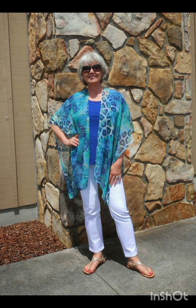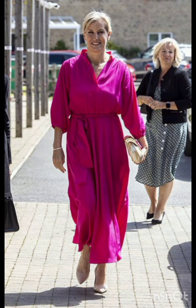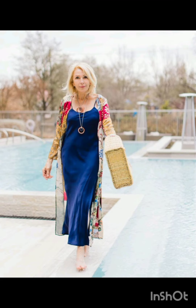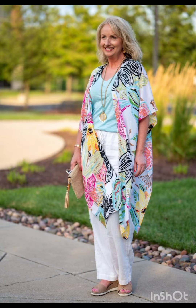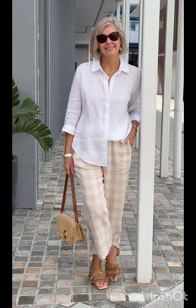In western fashion, seasonal trends play a significant role. For spring and summer, lighter fabrics and vibrant colors are popular, with dresses ranging from sundresses to maxi dresses. Fall and winter see a shift towards warmer materials like wool and darker hues, featuring sweater dresses, long coats, and layered ensembles — adapting to the climate, western dresses often reflect the essence of each season's aesthetic.